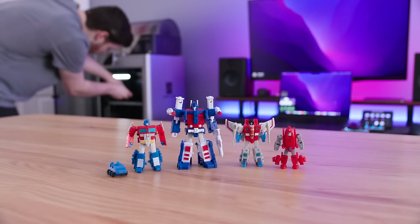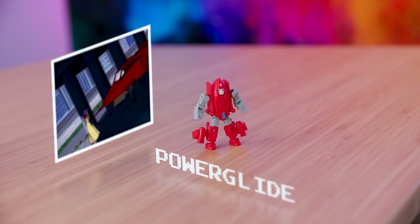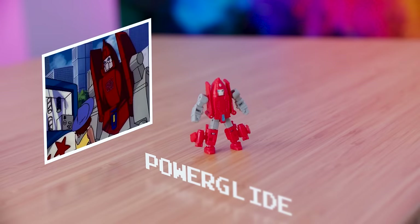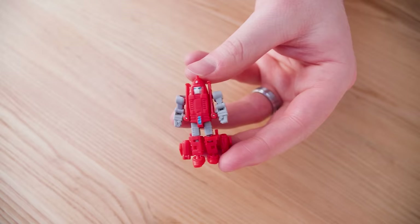There's kind of a tying theme in these two packs where one figure tends to be small and the other is even smaller. A lot of the smaller ones are members of the G1 Minibots team. Powerglide isn't necessarily my favorite out of them, but I still adore him because he has a face mask. And everybody say it together with me: if you want to make any Transformer instantly ten times cooler, just give him a face mask.